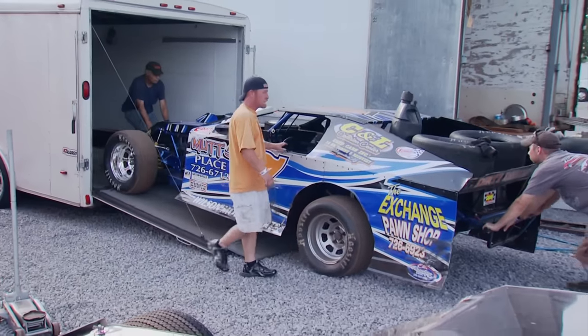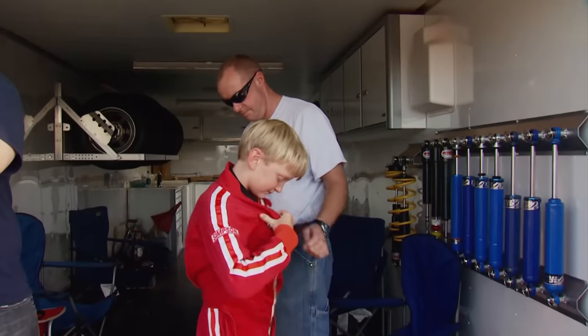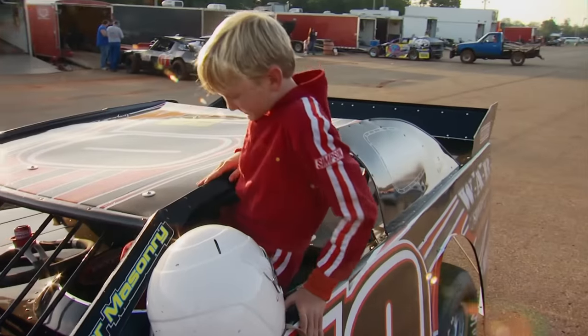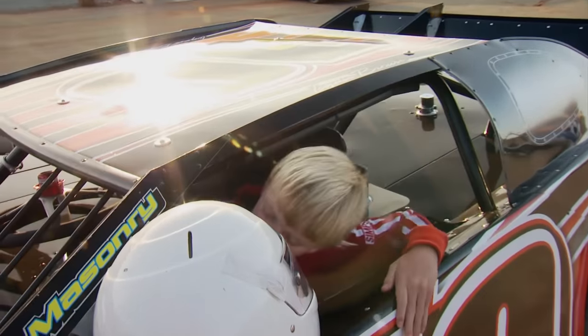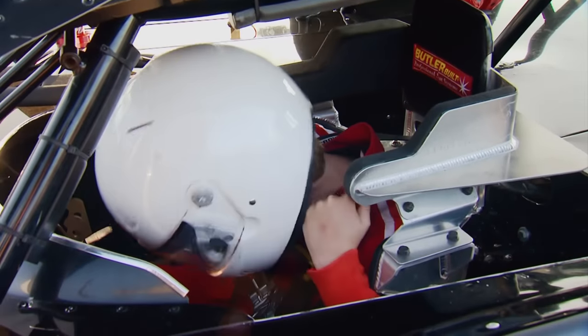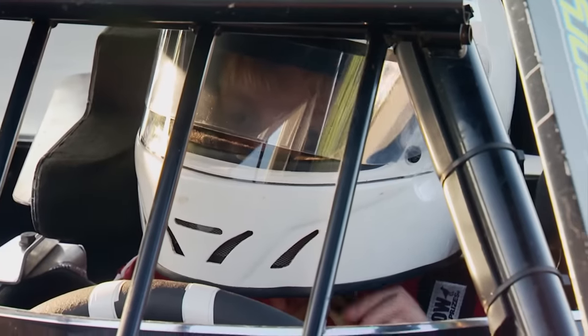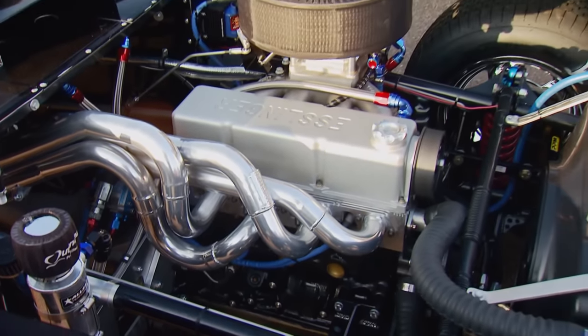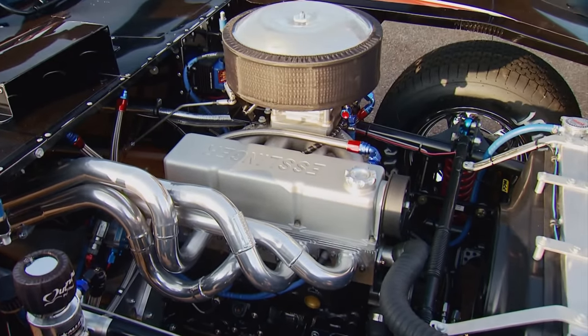Drivers come from all walks of life, at all ages and sizes. Logan Brown is only 13 years old and recently stepped up to the mini modified class — a cool class with fewer rules than many others. His new number 10 car is powered by an Esslinger 2300cc engine, like the one we'll build today on our show.